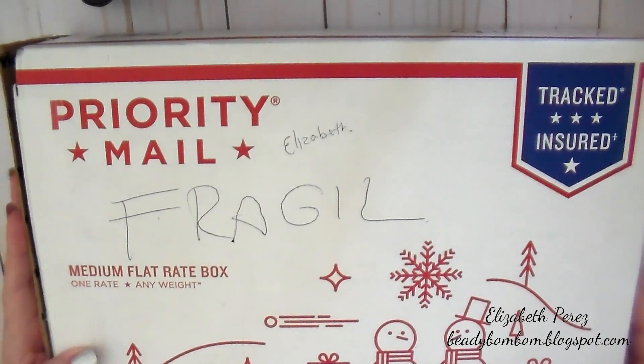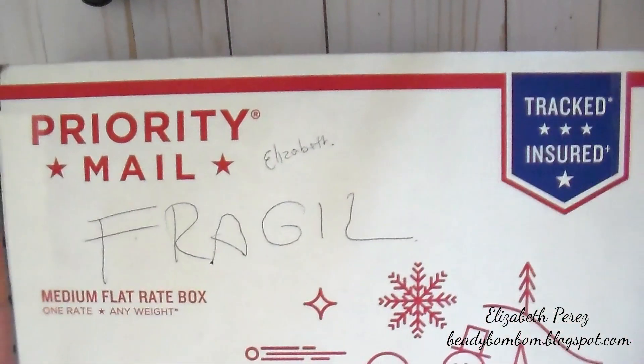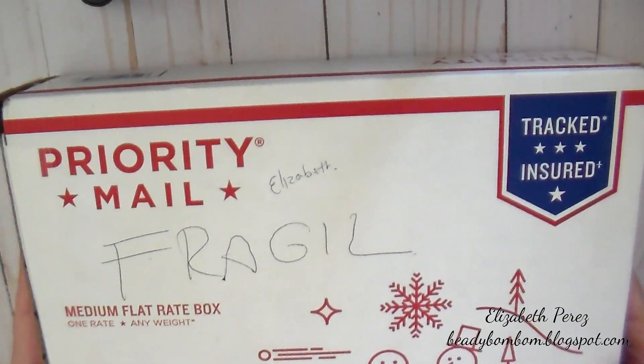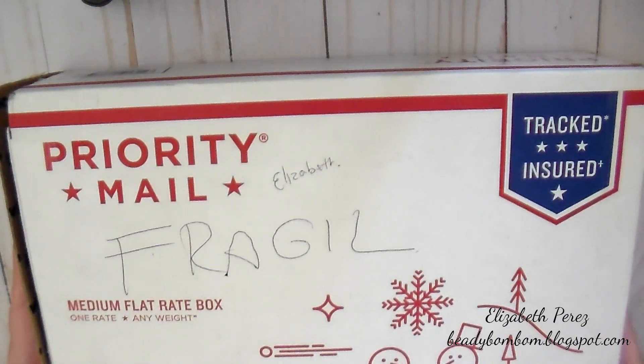Hi everyone, this is Elizabeth from Bittybombbombcreations. I hope you guys are doing great today. I have some happy mail to share with you all that I received from Sandra — she has Creative Paper Crafts here on YouTube. I will put her link down below in the description box so you can go ahead and check it out. She's an amazing friend of mine. We've known each other for a couple of years now, and we talk practically almost every single day.